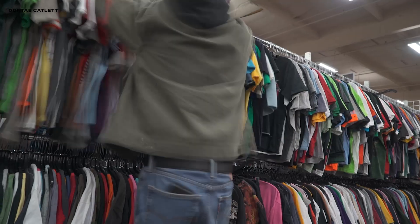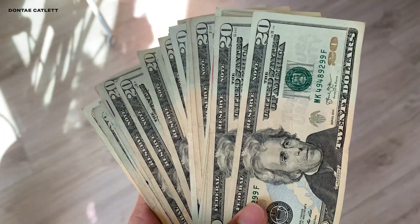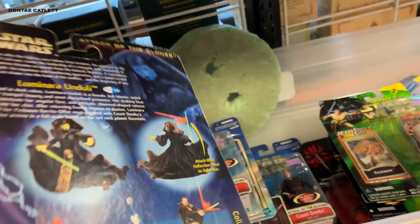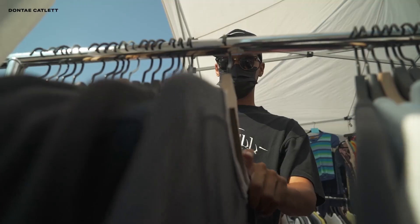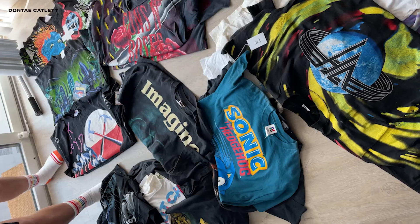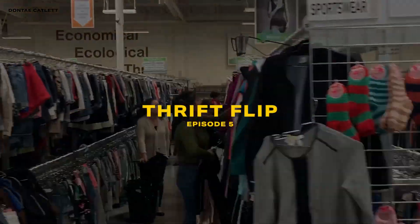Welcome to Thrift Flip. You know what they say, one person's trash is another person's cash. My name's Dante. Join me on my ultimate quest as I hunt for rare vintage nostalgia. My goal is to document and show you my ups and downs, the experience of buying and selling, and seeing how a couple of bucks can turn into thousands of dollars a month. Come hit the racks with me and find out on Thrift Flip.